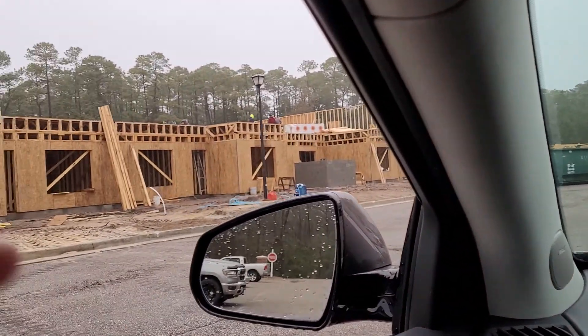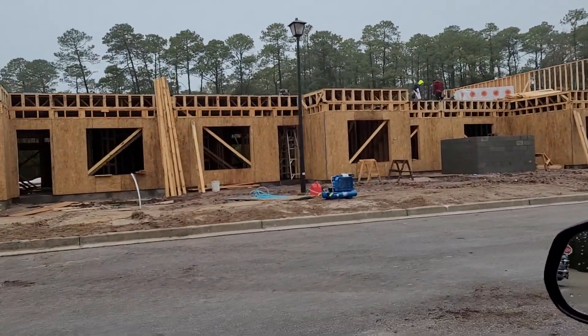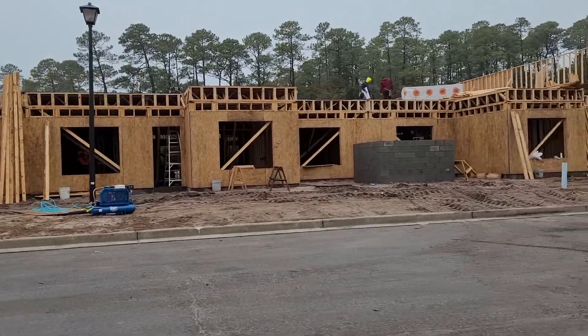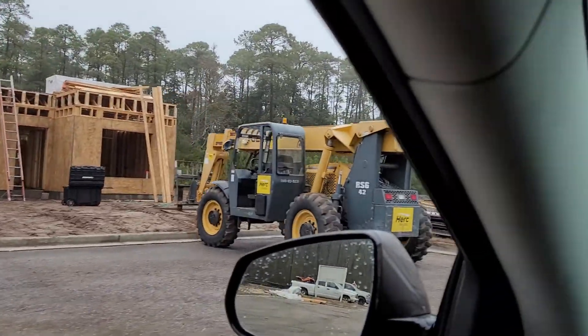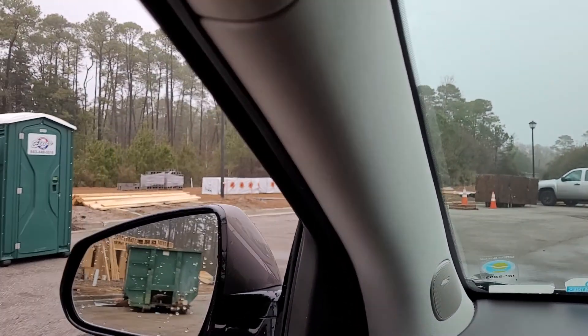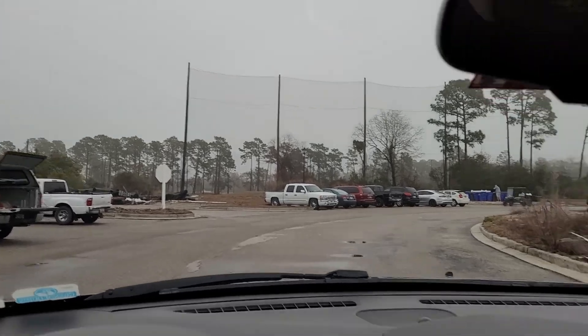This is what I believe to be Building 700. It's the one that is currently underway and is scheduled for November. There's other construction going around the corner that is still yet to be done.